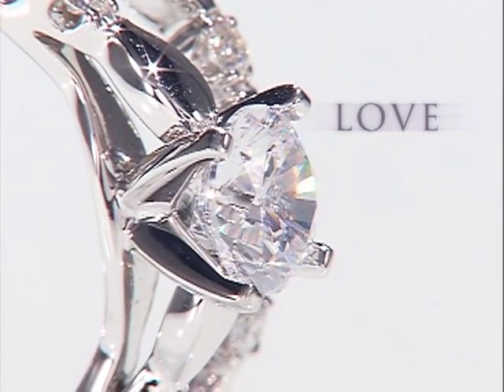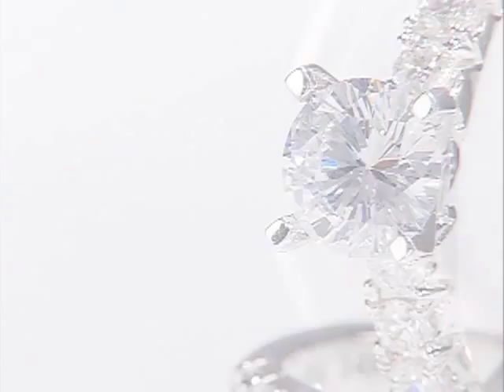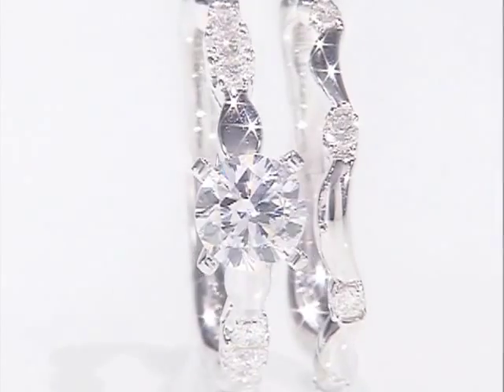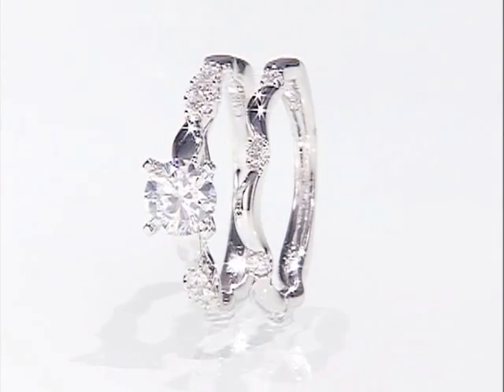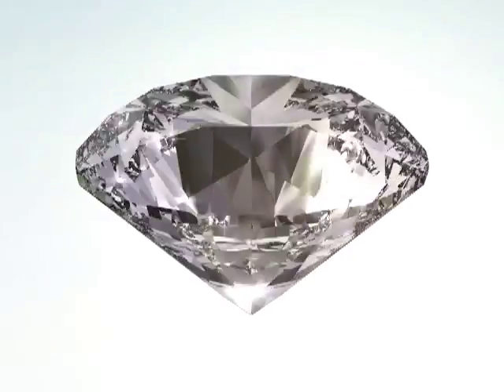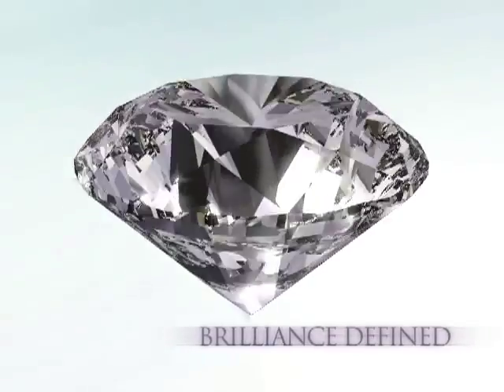Nothing symbolizes love and commitment better than an engagement ring. It's one of the most significant and emotional purchases anyone can make. Offering the Karo 74 Diamond confirms a commitment to quality. Karo 74 sets a new standard of excellence — Karo 74 is brilliance defined.